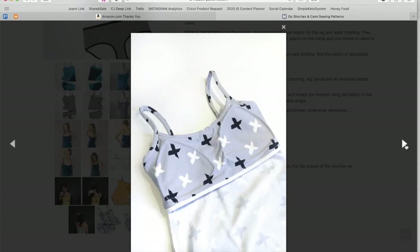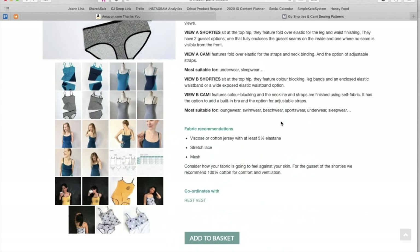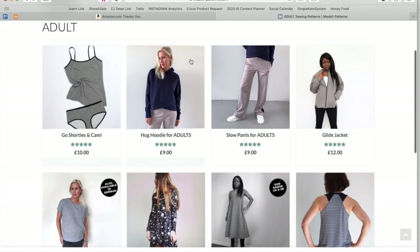Oh, that's the little shelf bra on the inside — you can sew your cups in there. That fabric's really cute. I know you guys are going to have some comments about the size chart, and I understand that. But it is what it is.